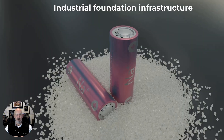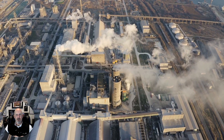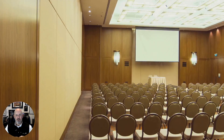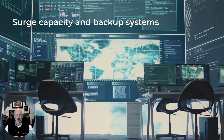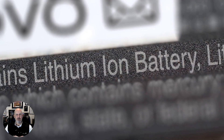Then there's zero-volt technology — a breakthrough that allows our lithium-ion cells to be safely discharged to zero volts without degradation or corrosion. It means safer storage, simpler logistics, and longer shelf life — critical for deployed units and munitions that may sit idle for years before activation. Together, SafeCore and zero-volt define what we call safe power for the battlefield.